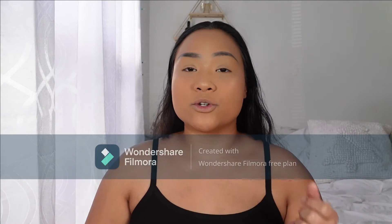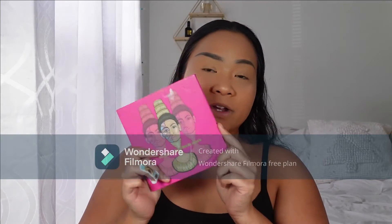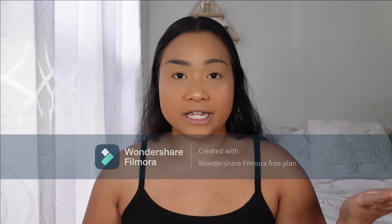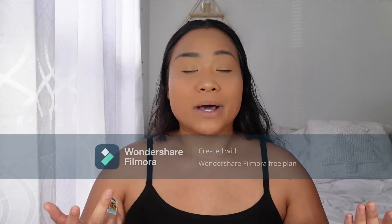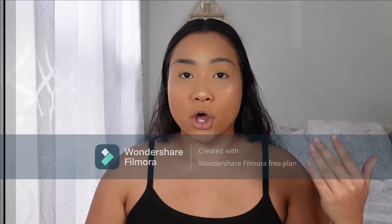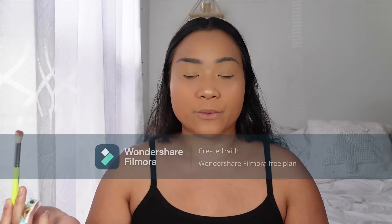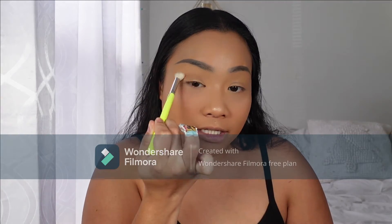Today I'm only going to use two — actually maybe three — eyeshadows. The first is the Juvia's Place eyeshadow palette, the Masquerade Mini. I'm going to go in with the light brown shade called Burkina as my transition color, then a darker brown to deepen the look, and last a pop of color in the middle of my eyelids. I'll take a nice fluffy brush and place the light brown all over my eyelids and a little bit above my crease.